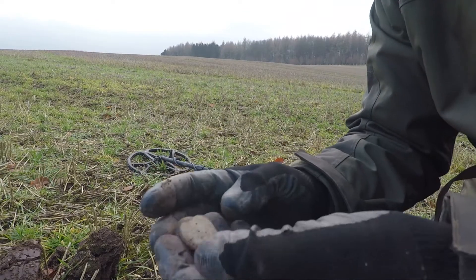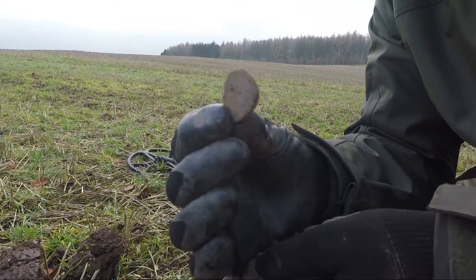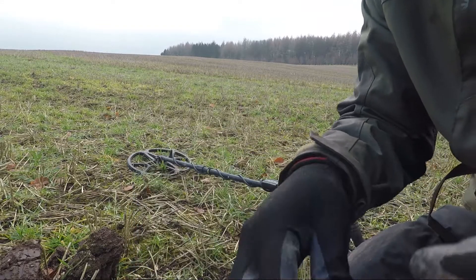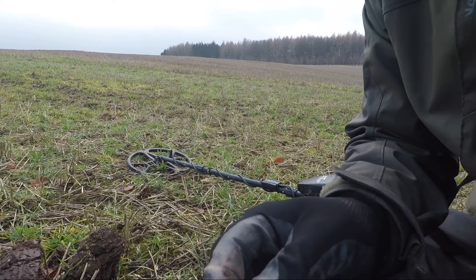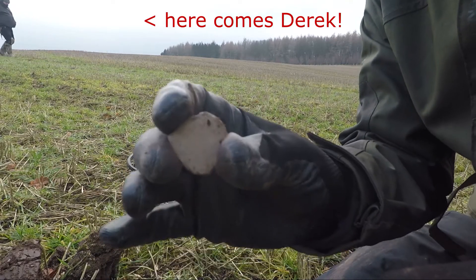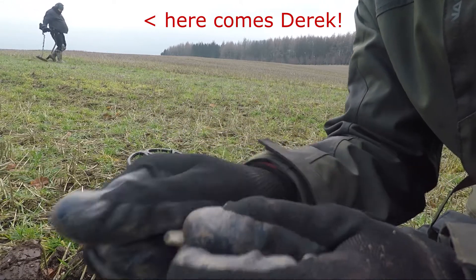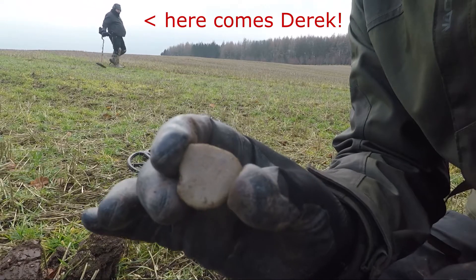I just found this big bit of lead. Really flat. That's all I've found in the past hour since you've seen the last thing. There you go, pop it in the pouch. Going down a hill - it's a bit more sheltered here. It was really windy back there. Feeling out of breath. Let's keep going.